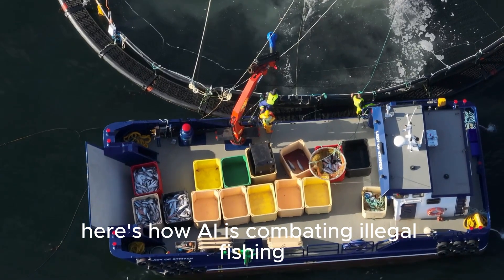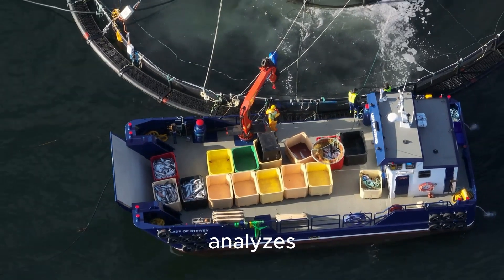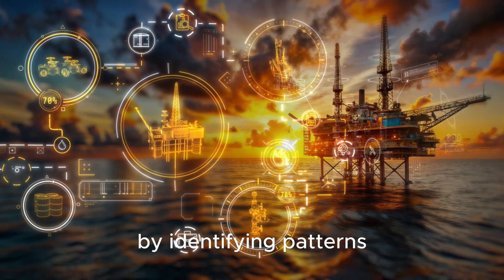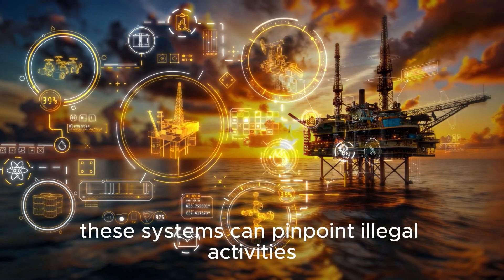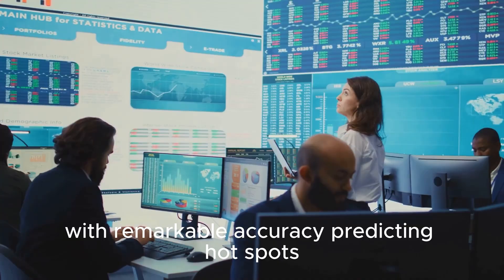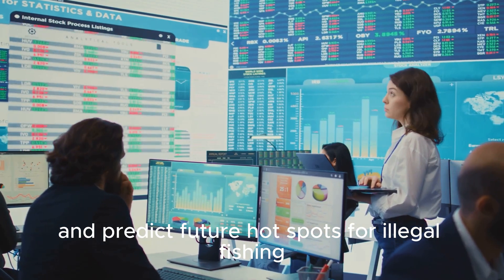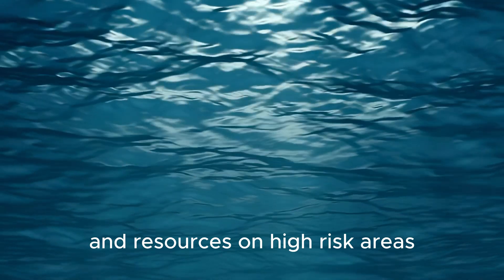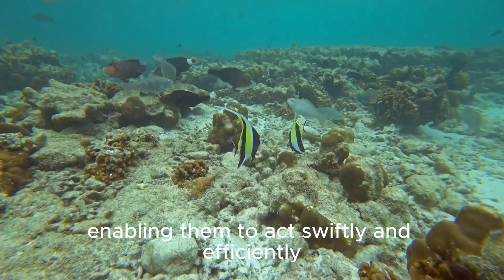Here's how AI is combating illegal fishing. AI analyzes satellite imagery to detect unauthorized fishing vessels operating in protected zones. By identifying patterns such as vessel movement and light emissions, these systems can pinpoint illegal activities with remarkable accuracy. Machine learning models study fishing trends and predict future hotspots for illegal fishing, allowing authorities to focus their patrols and resources on high-risk areas. AI systems also send real-time alerts to enforcement agencies, enabling them to act swiftly and efficiently.